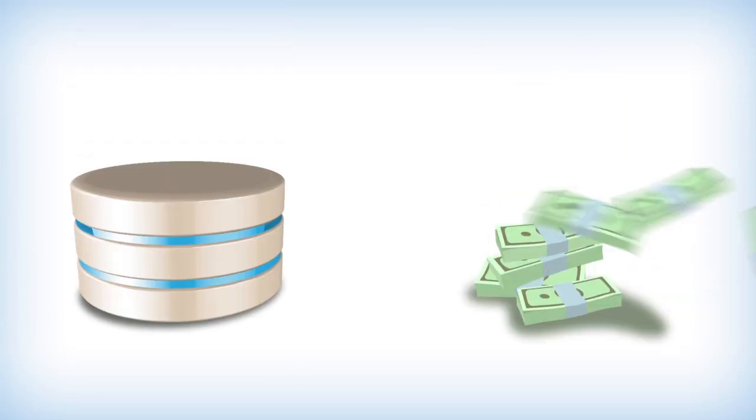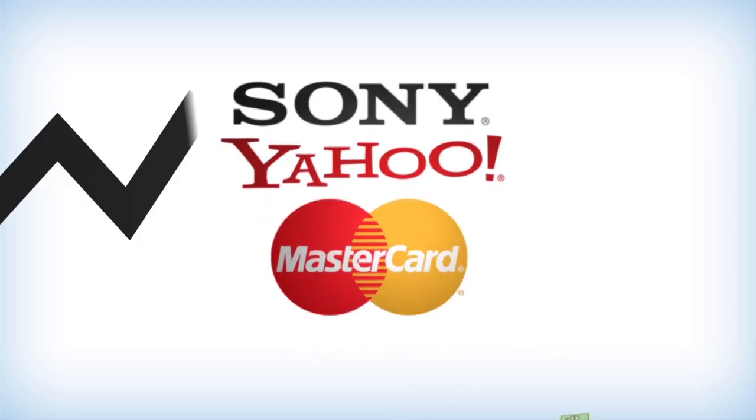Big data can mean big opportunities. It can also mean big risks. Data breaches have cost Sony, Yahoo, and MasterCard millions. No company is immune to this ever-growing threat.